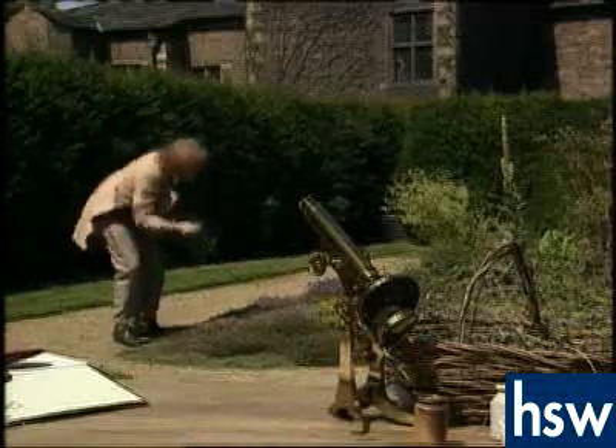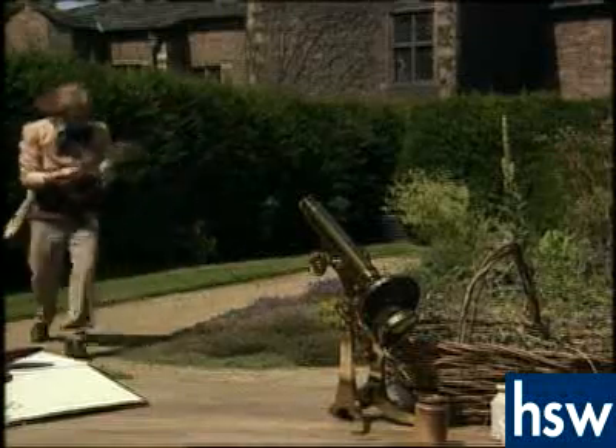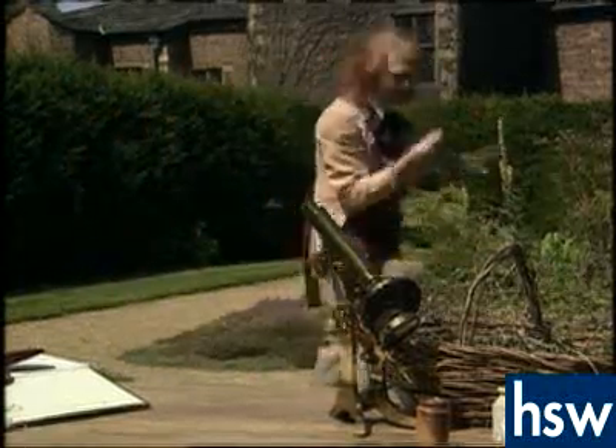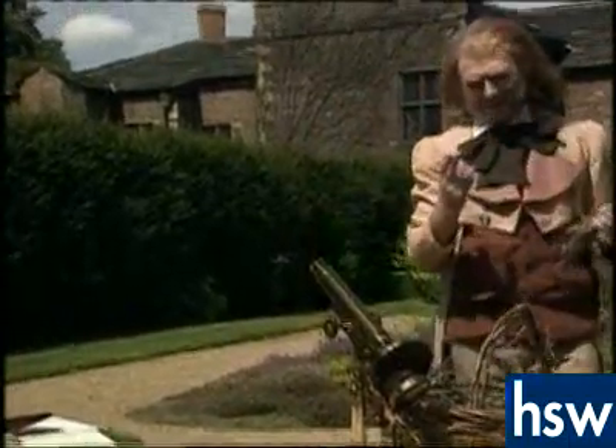In 1833, one of the leading botanists of the time was Scotsman Robert Brown. Having travelled the world and collected hundreds of plants, he made a startling discovery.